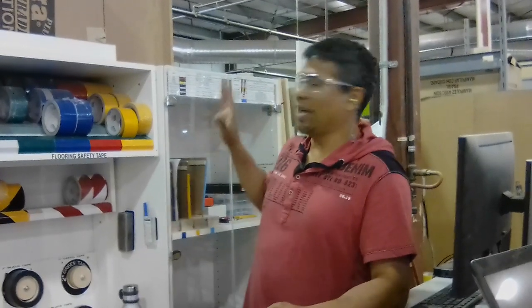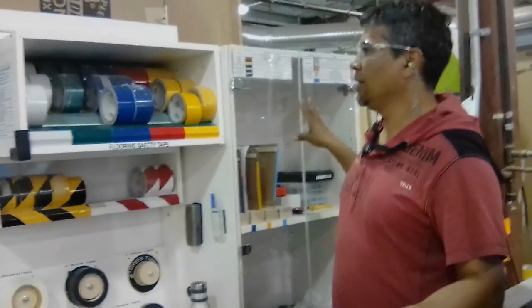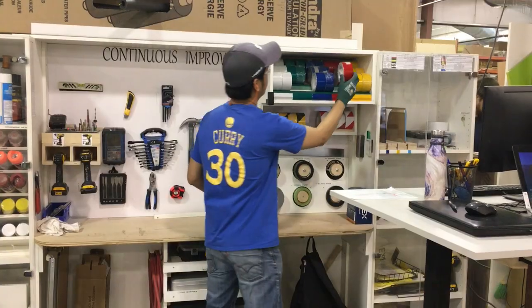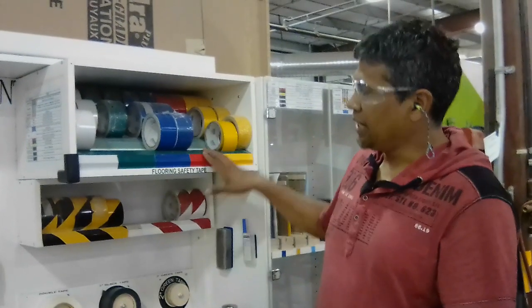All right, so I'm back here for my improvement. What I did — I just took this shelf, which was inside over here in the cabinet, and I put it aside. There are no doors and it's not on the way. So the operator just can come, grab the tape and go. The inventory is still the same.